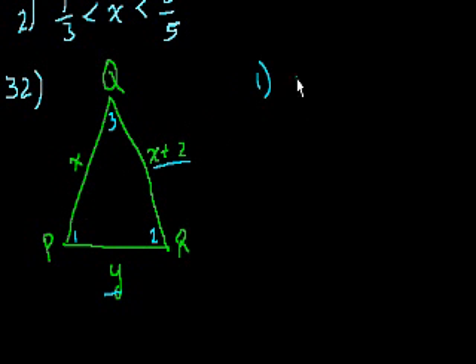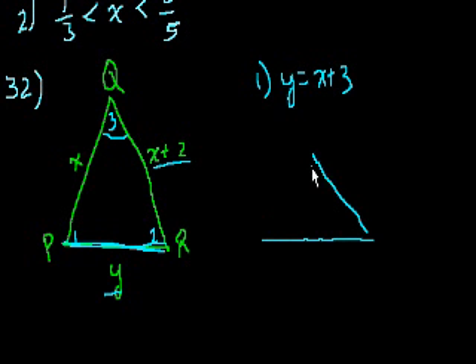Statement 1 says y equals x plus 3. So if y equals x plus 3, this is the largest side of the triangle, and x plus 2 is the second largest. The angle opposite y — which would be angle Q — would be the largest angle. So statement 1 alone is enough, because it tells us y is the longest side. The triangle would have y as the longest side, x plus 2 as the second longest, and x as the shortest.